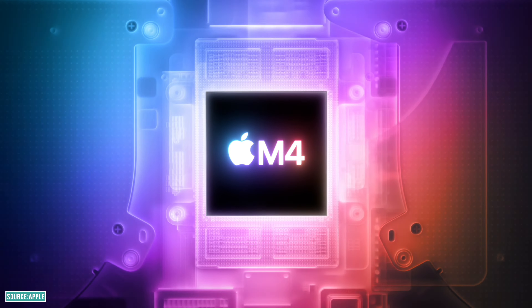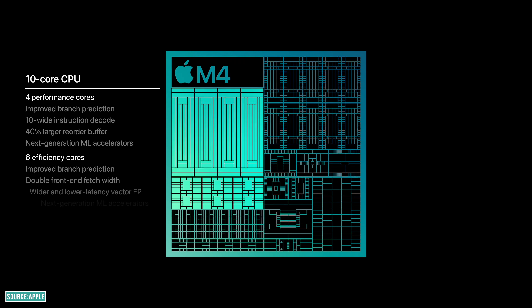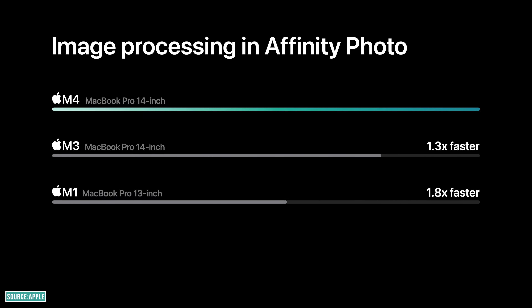Now let's talk about Apple's newest MacBook Pro series. The MacBook Pro lineup is powered by the M4 chip, which has a 10-core CPU with 4 performance cores and 6 efficiency cores, plus a 10-core GPU capable of hardware-accelerated ray tracing in games. The MacBook Pro is 1.8x and 1.3x faster than the M1 and M3 models in photo editing tasks.